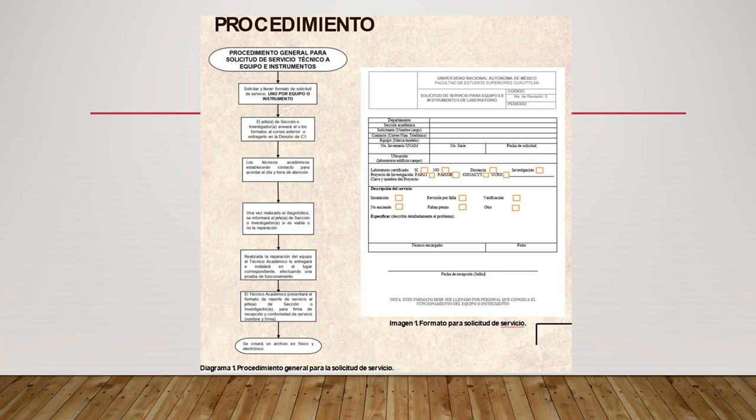Realizada la reparación, el grupo de trabajo lo entregará e instalará en el lugar correspondiente, efectuando una prueba de funcionamiento. El técnico académico presentará el formato de reporte de servicio al jefe de sección o al investigador para la firma de recepción y conformidad del servicio, y se realizará un archivo físico y electrónico con las solicitudes correspondientes. Se presenta el formato de solicitud de servicio del lado derecho.